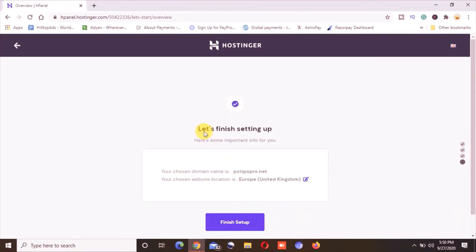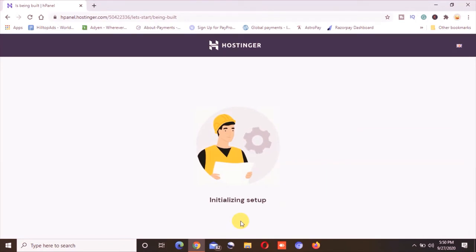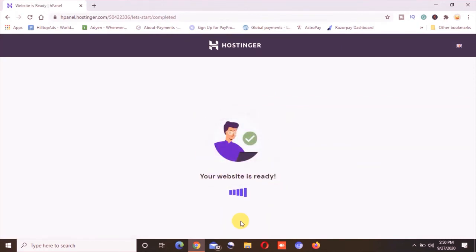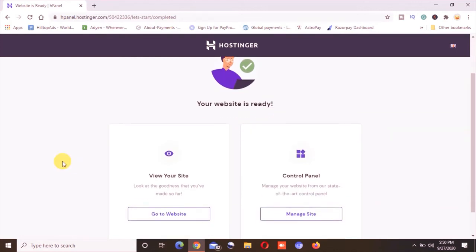Now you can see 'Let's Finish Setting Up.' It shows the chosen domain, which is pctstore.net, and the website location set to Europe — United Kingdom. I will click 'Finish,' though you can change the location to wherever you are, such as India or the US. Now it is processing and doing everything automatically — setting up the cPanel, the file manager, and everything else.